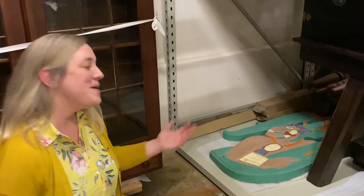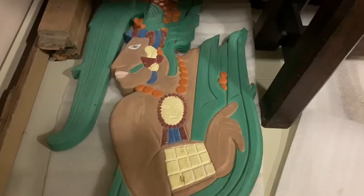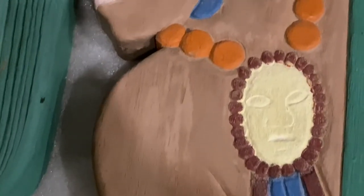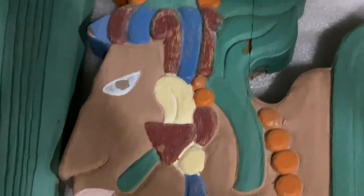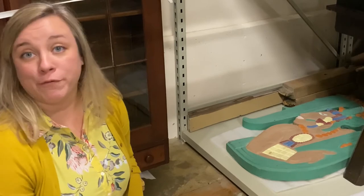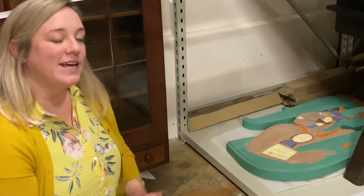And here he is right in our vault — Mr. Lilly's corn god. He appears to me to be a Mayan corn god, but we really don't know anything about it. We don't know where it came from. Now, Mr. Lilly was a very talented woodworker. Is it possible that he made it? I suppose, but we really don't know for sure. But we have saved it, and here he is in the vault looking just like he was in the painting.